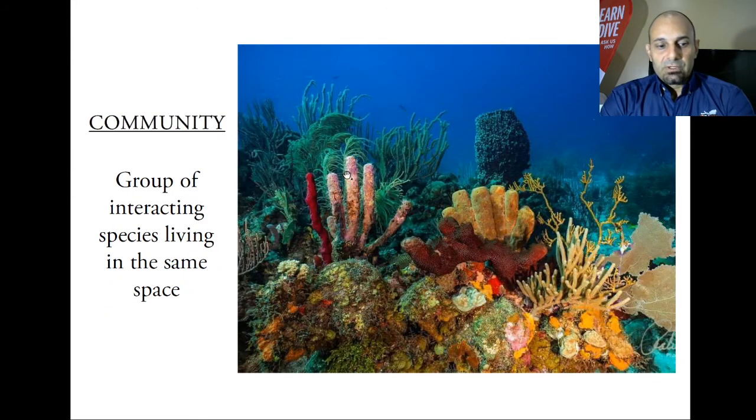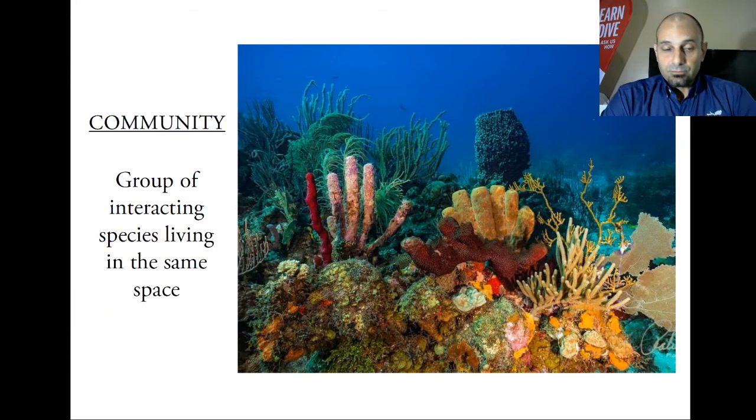Another important definition is that of a community. We have the ecosystem, which is basically everything in a given site. Then we have a community — the living organisms that interact among each other. When we talk about a community, we take out all the environment and physical attributes, and we're just talking about all the living organisms that coexist and interact in a given place.